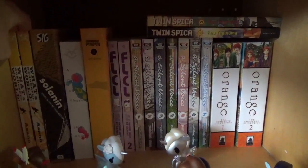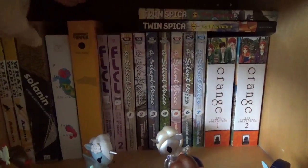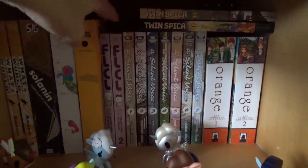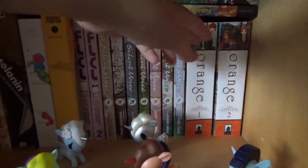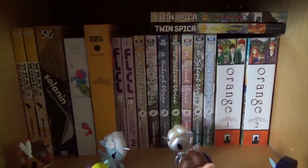Out here in my living room I have two volumes of What a Wonderful World. I have Solanin. Girl on the Shore. The first volume of Goodnight Punpun in an omnibus format. The only two volumes of FLCL. Volumes one through seven of A Silent Voice. Orange in the complete collection, omnibuses one and two. And the first two volumes of Twin Spica.